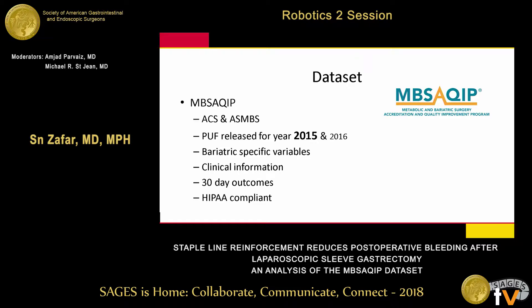We used the MBSAQIP database. For those unfamiliar, it's a joint effort from the ASMBS and American College of Surgeons accreditation program. They released a participant user file in 2015 with clinical variables, bariatric-specific surgeries, and 30-day outcomes. It is HIPAA compliant. We used the 2015 file, which includes 742 centers and 168,000 patients.